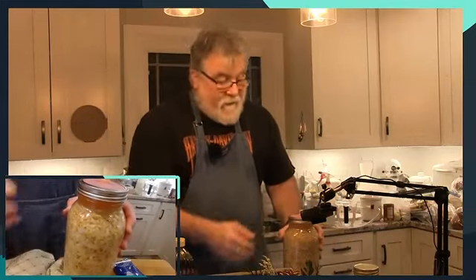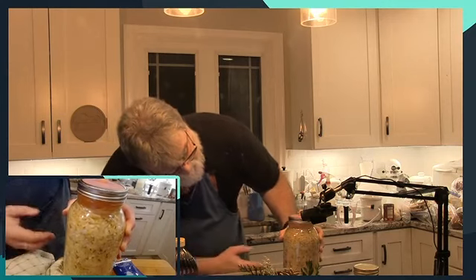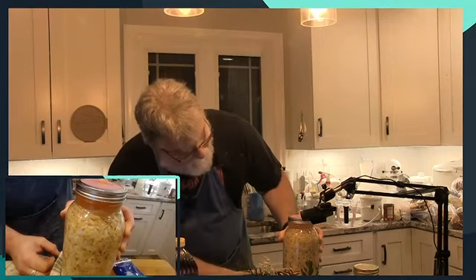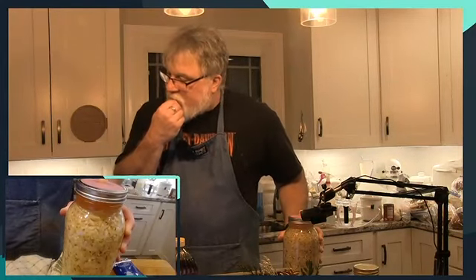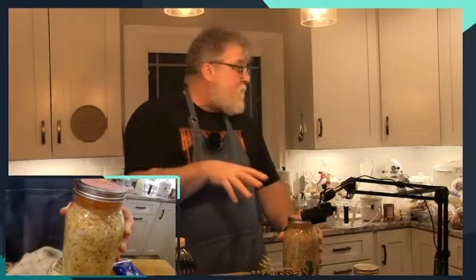So I was going to show off our sauerkraut. It has been fermenting very well for us. I still see a little activity here, but it is mostly done. When did we set this up — last Sunday or last Wednesday? I think it was last Wednesday. So it's gone about a week for us.